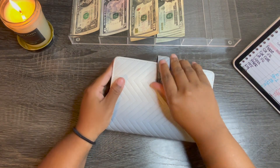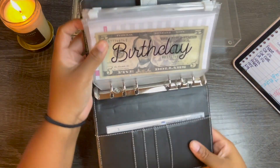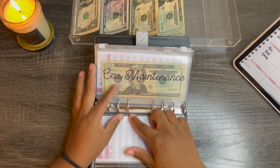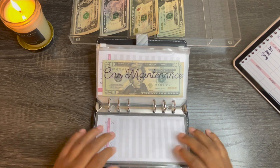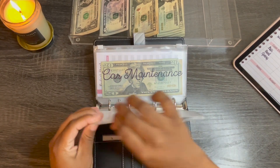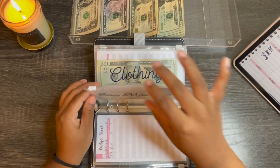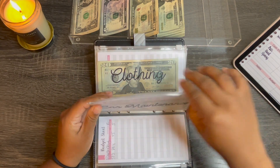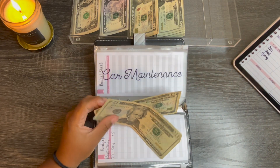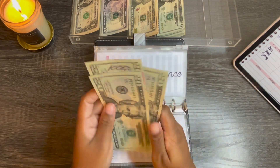Moving on into my sinking funds. Birthdays — nothing. I don't have a birthday coming up that I have to contribute anything to. My best friend's son's birthday is coming up, but they're actually going to be in Columbia for it. I know they're leaving next month — that's exciting. I can't wait to start traveling with the twins.